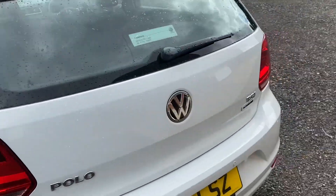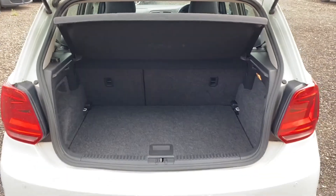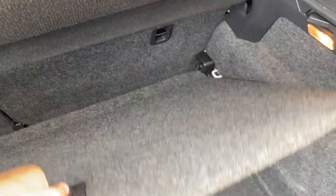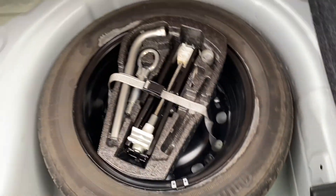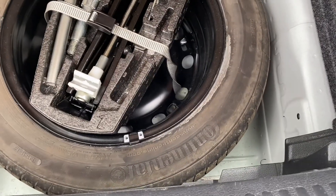The rear seats are really nice and clean. Again, nice and tidy — nice cool little double. You can put that up like that to have a bit more storage underneath. And under this part you have a full-size spare wheel with a Continental tyre.